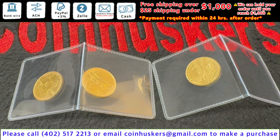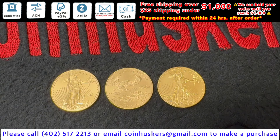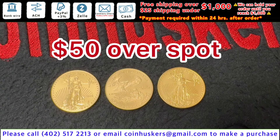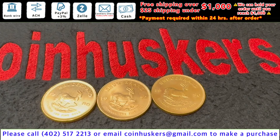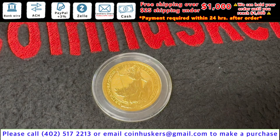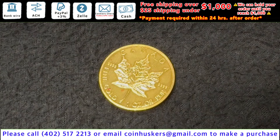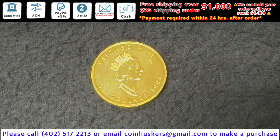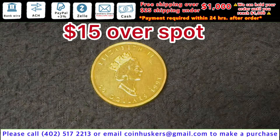One quarter ounce backdate gold American Eagles — I have three left available, just a little bit of nicks and scratches, not too bad — be $60 over spot. Half ounce backdate gold American Eagles have three available, be $50 over spot, also a little bit of nicks and scratches, not too bad. Three one ounce gold Krugerrand rounds left available, be $20 over spot. One ounce backdate gold Britannia, $30 over spot. One ounce gold Canadian Maple Leaf — has a couple spots on the back and one little scratch on the front — be $15 over spot.